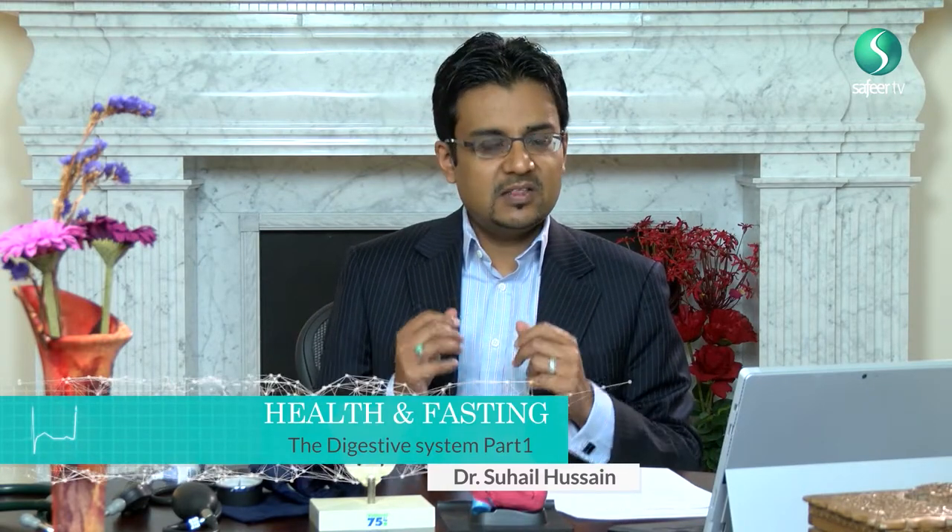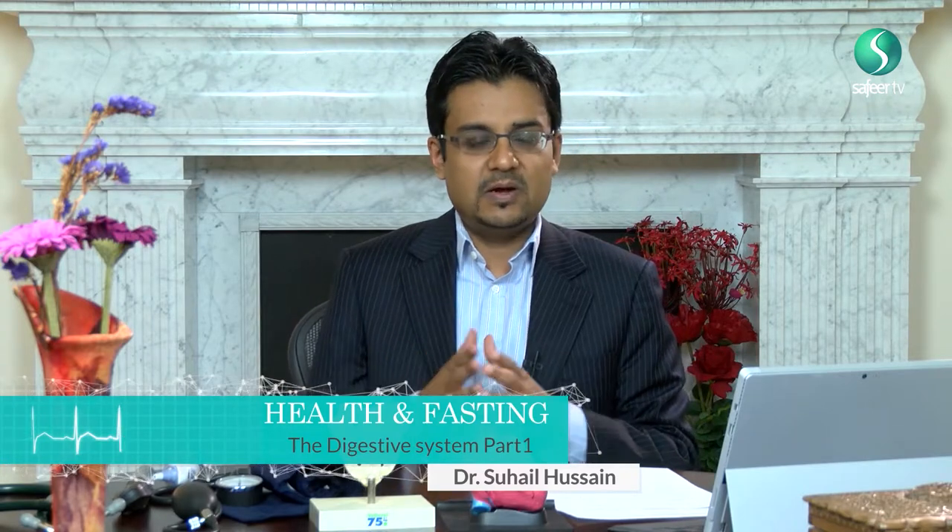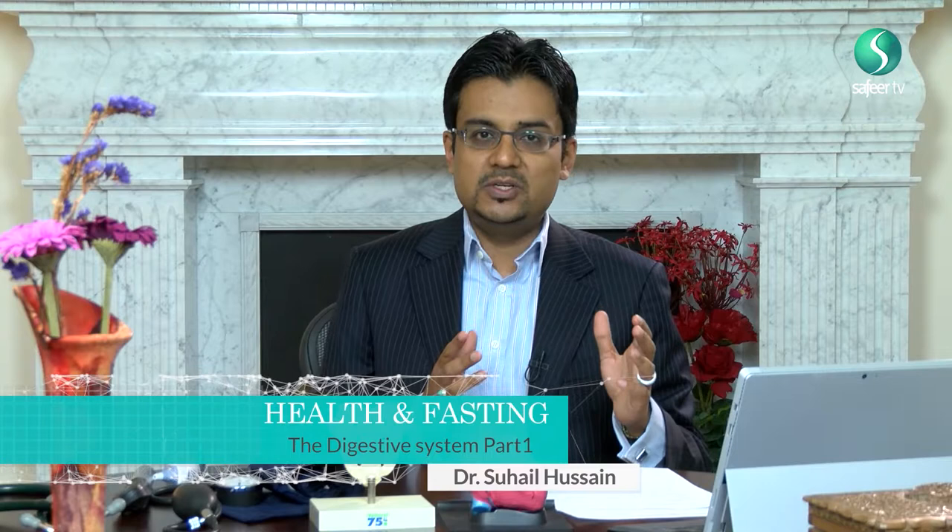Another very important organ to be aware of is the liver, which is vital in terms of metabolizing nutrients and dealing with waste products. It works in the background, enabling us to carry out our day-to-day functions. Also vitally important are the kidneys, which are involved in dealing with waste and producing urine that extracts waste products excreted when we go to the toilet. During fasting we eat and drink less, which may impact the kidneys, our metabolism of urine, and our fluid balance.